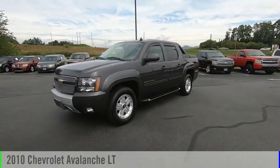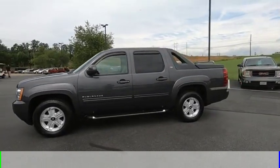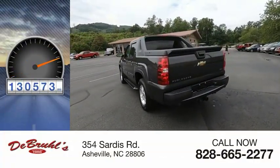Looking for the right vehicle? Check out the 2010 Avalanche. This vehicle is powered by a four-wheel drive, eight-cylinder, 5.3-liter engine. This vehicle has less than 135,000 miles.